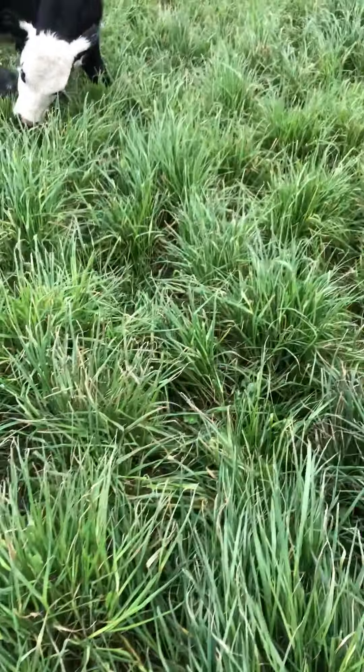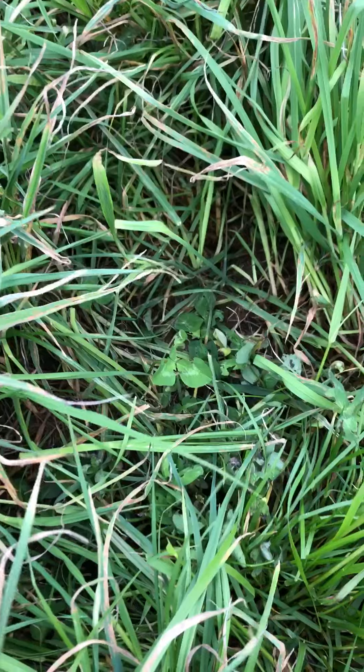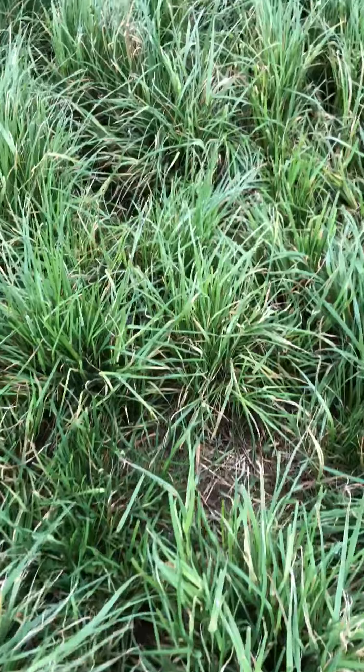As far as the legumes, if I can find some here — I see a little bit of red clover that's been munched on in there. And there's some white clover in different spots in here as well.